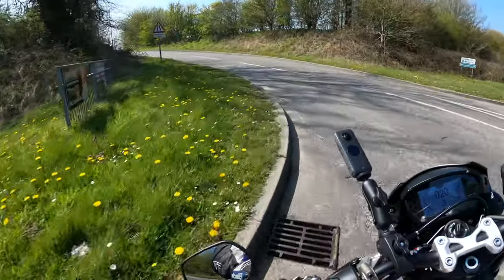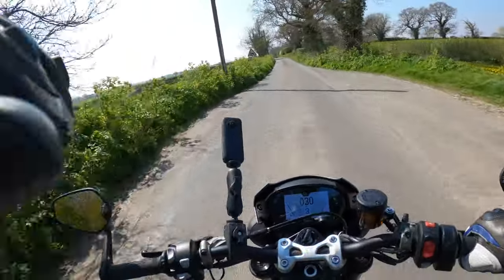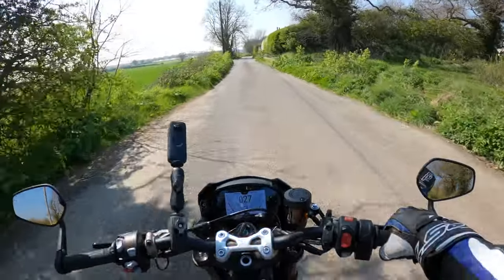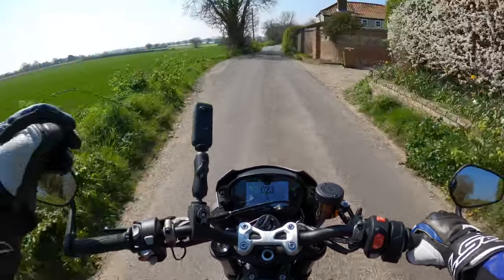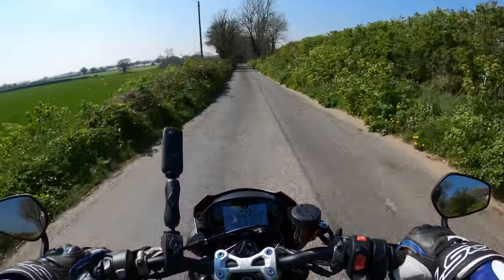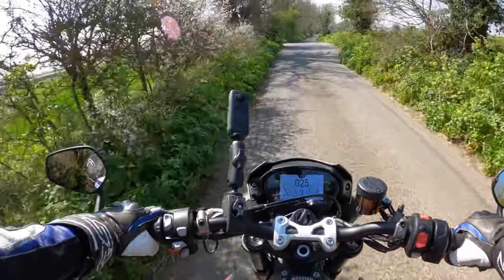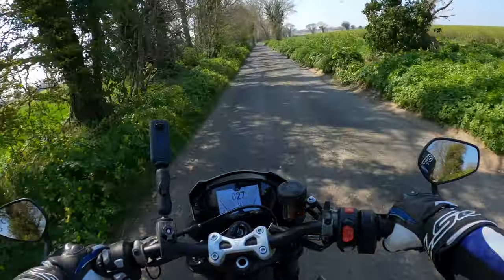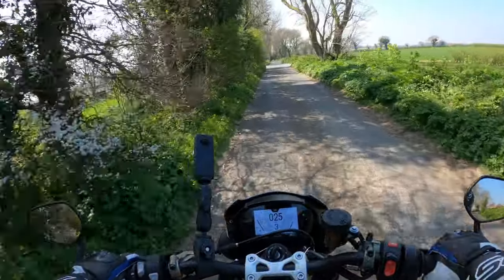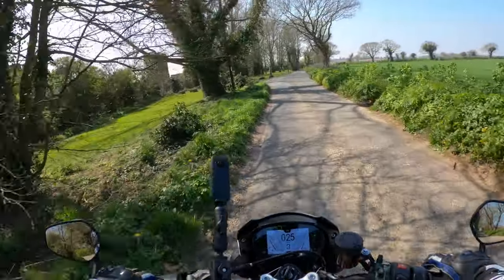Just a little video today on why I chose the Street Triple 765 RS, because there are lots of other bikes available in this category. I've had this bike now for coming on a year and a half, and have I had any problems with it? Not really. The only issue when I first bought the bike was a little scratch, but that was sorted out.